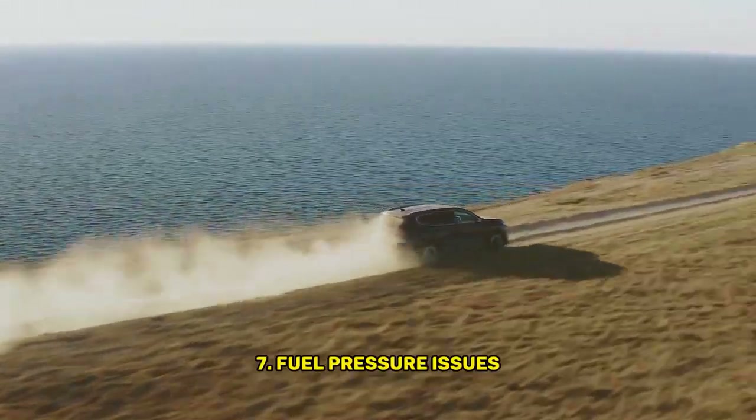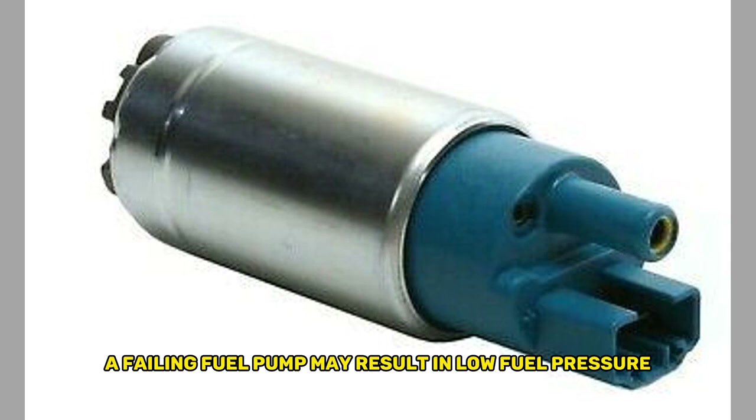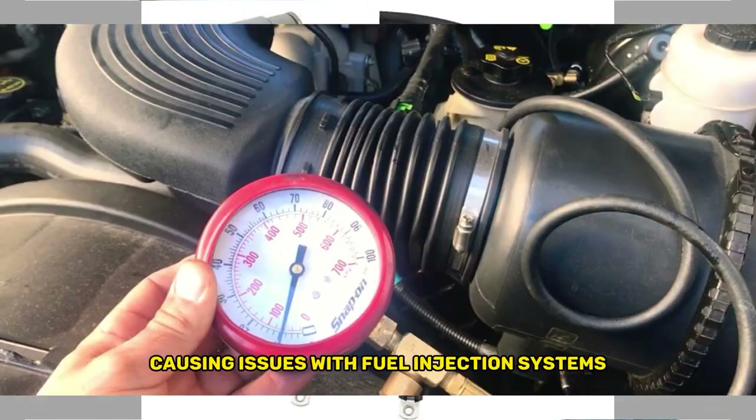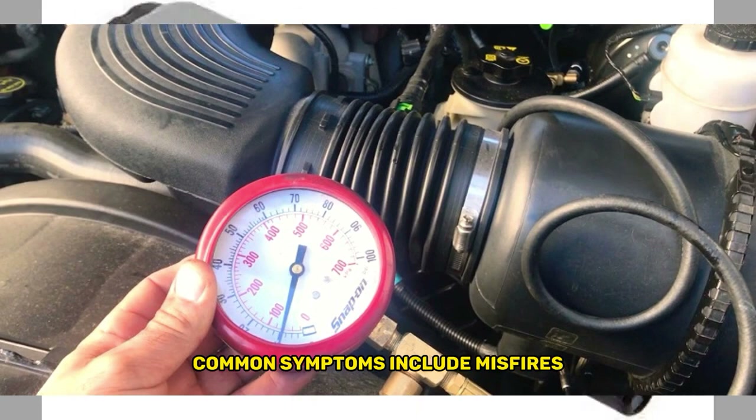Seventh, fuel pressure issues: a failing fuel pump may result in low fuel pressure, causing issues with fuel injection systems. Common symptoms include misfires, rough idling, and poor fuel economy.